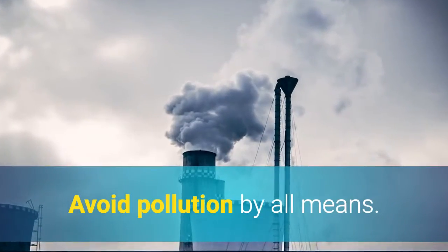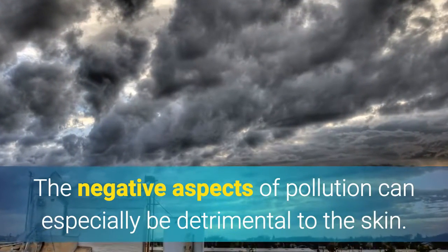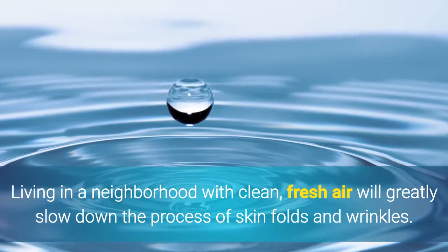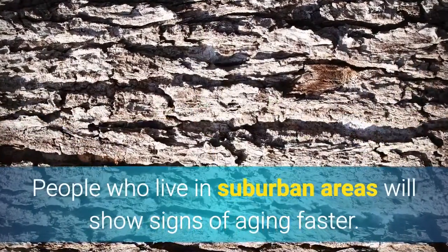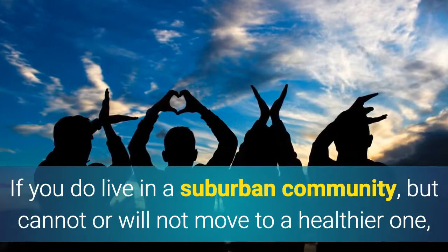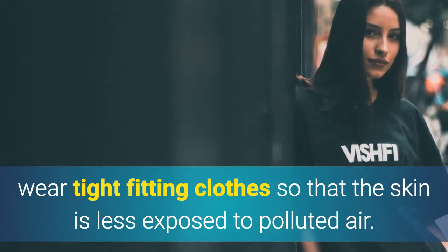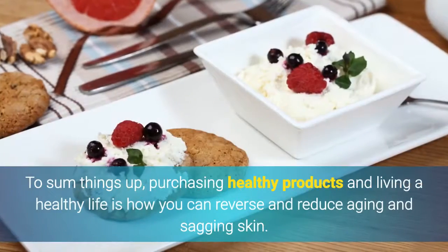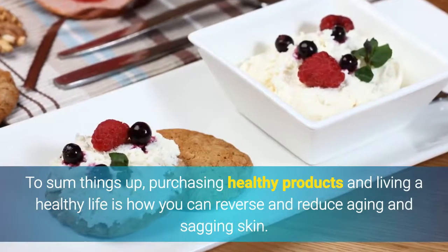5. Fresh air. Avoid pollution by all means. The negative aspects of pollution can especially be detrimental to the skin. Living in a neighborhood with clean, fresh air will greatly slow down the process of skin folds and wrinkles. The skin is a living, breathing organ. People who live in suburban areas will show signs of aging faster. If you do live in a suburban community but cannot move to a healthier one, wear tight-fitting clothes so that the skin is less exposed to polluted air. Also be sure to wash your face each and every day. To sum things up, purchasing healthy products and living a healthy life is how you can reverse and reduce aging and sagging skin.